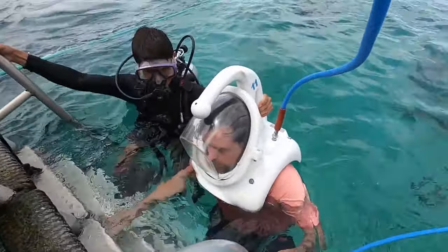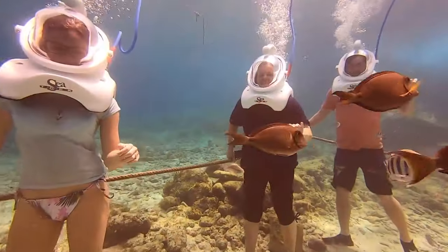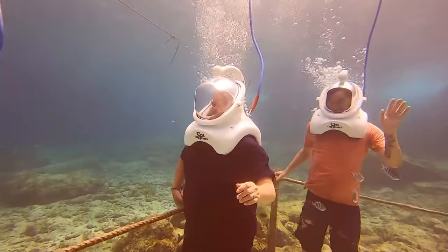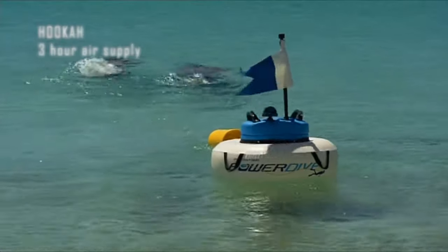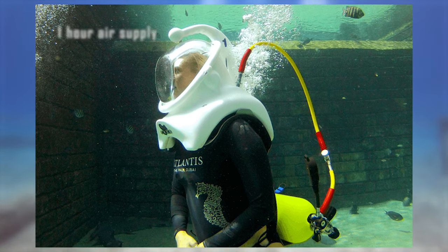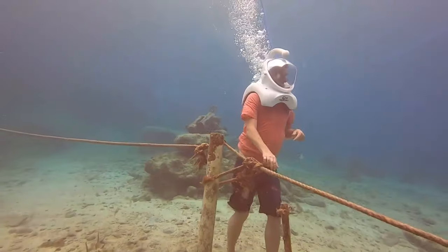This helmet uses an air hose to supply breath. The air comes from a tank or systems like Hooker, a surface-floating compressor that can run over three hours on battery power. Another option is a backpack with a tank, allowing autonomous hourly walks along the ocean floor.